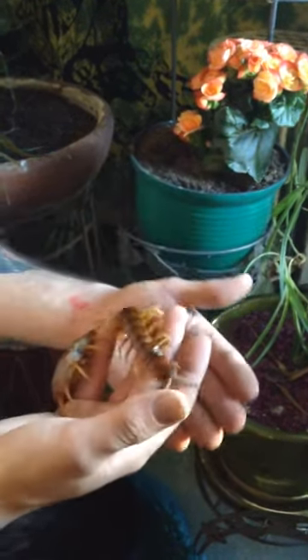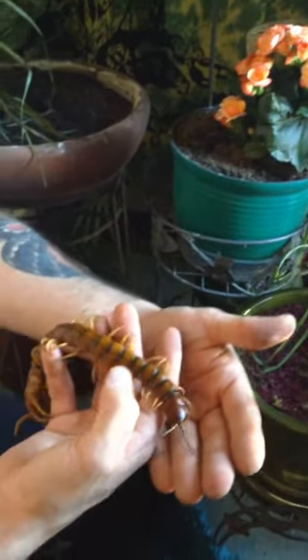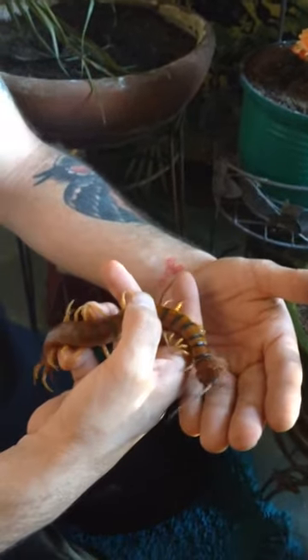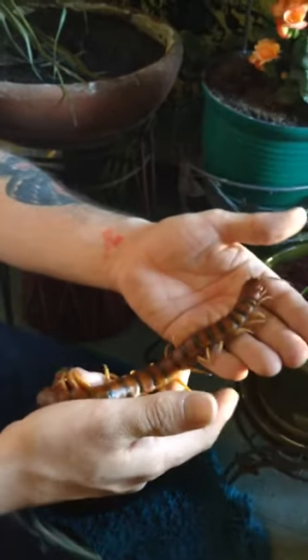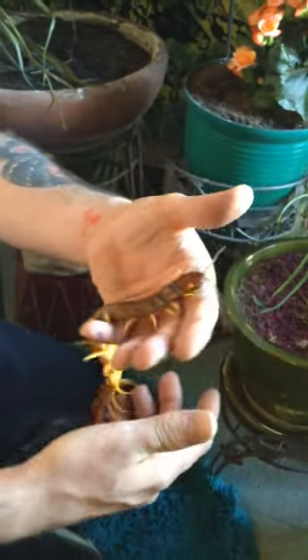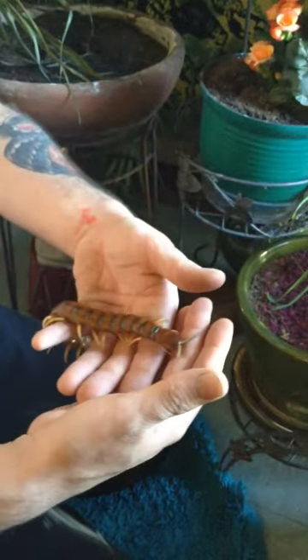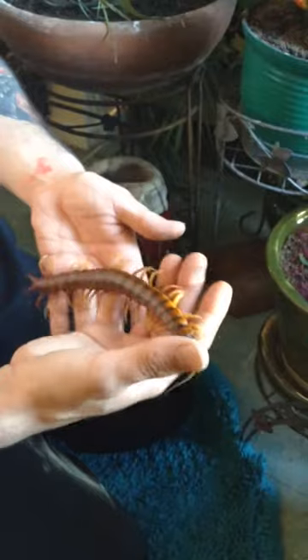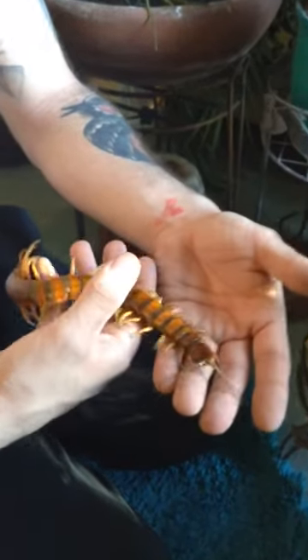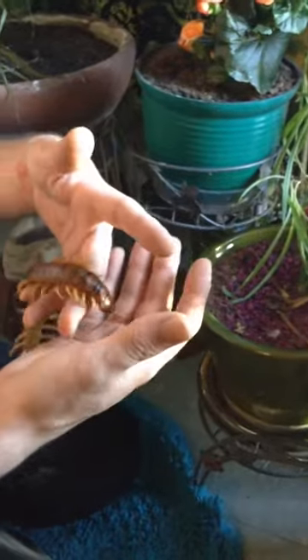So this is a Scolopendra alternans, allegedly a Haitian variant — I think that's what it was originally sold to its first owner as. It's really, really big. I have a confirmed report of one other 8-incher, but this is a solid 8 inches right here.